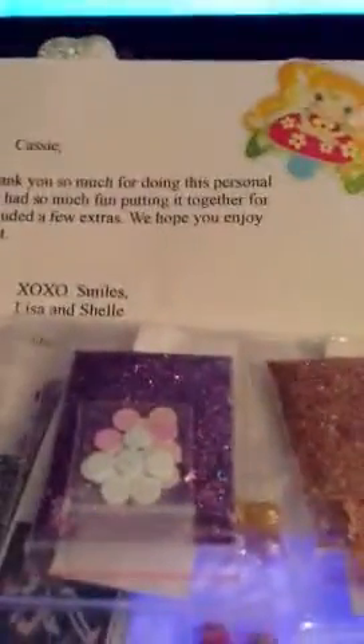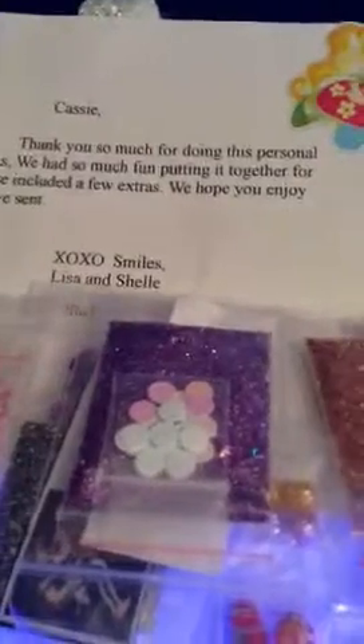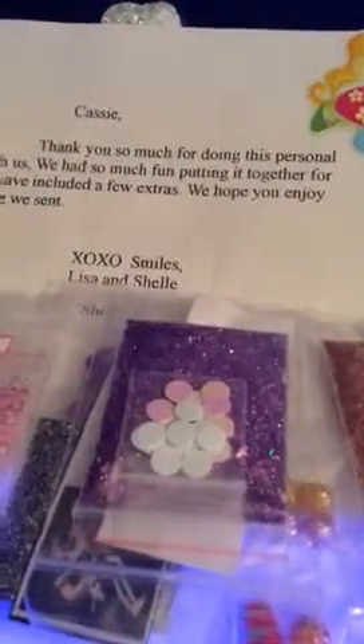Now I have a 5 and 5 swap. Look at the little bee — isn't it cute? This is from Shelly B. It says, 'This is Cassie, thank you so much for doing a personal swap with us. We had so much fun putting it together for you.' They included a few extras. Hope you enjoy it. Thank you so much, Shelly.